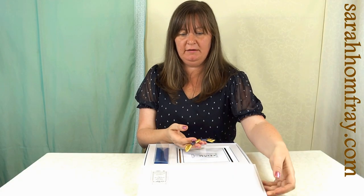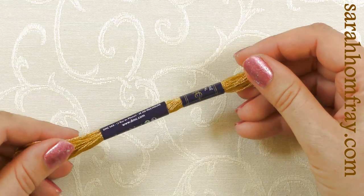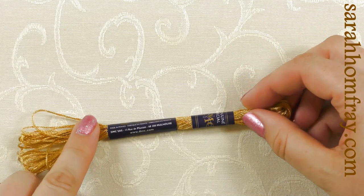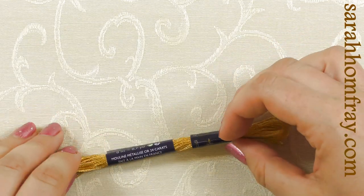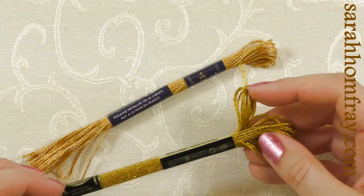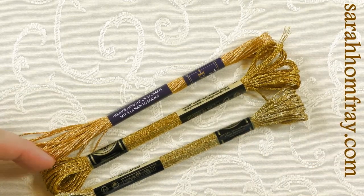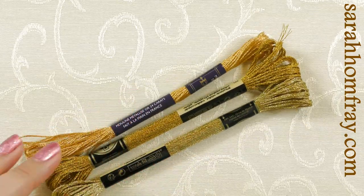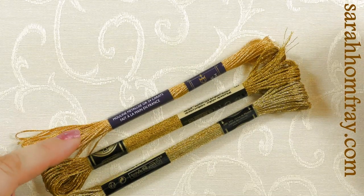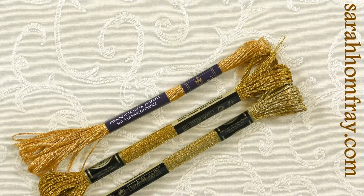Let's have a closer look at this thread without the box in the way. It's quite heavy, it feels very metallic, quite different to normal thread. You can see on here — it says '24 carat' right on it. I've put it next to the other ones so you can see the difference in color: this one is quite yellow, much more beautiful than these. This other one is a little bit green. So these are all DMC for comparison — six strands of 24-carat gold versus these ones which have about 10 strands.